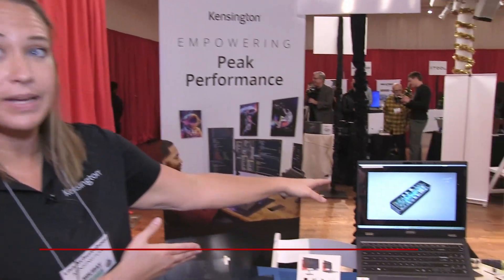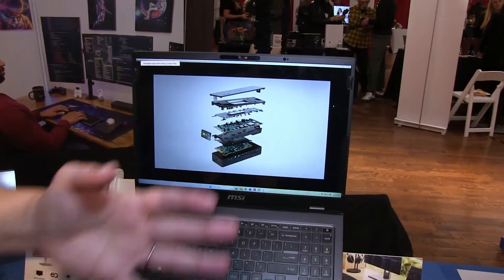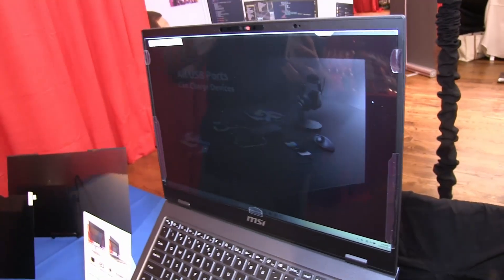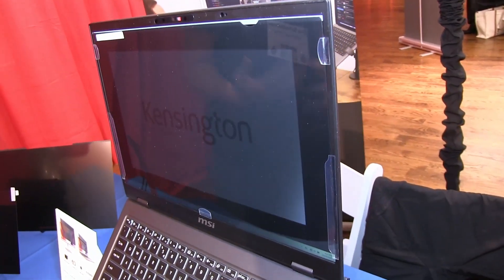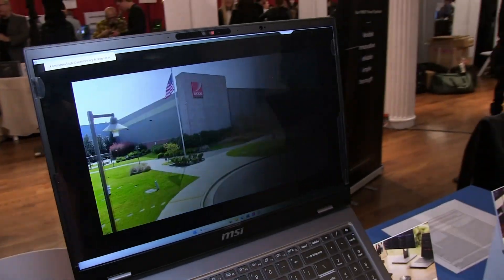Today we're going to talk about privacy with Kensington. We've got a lineup of privacy screens here at Pepcom. We have the high-clarity version showing on the laptop itself. With the laptop you have nice vibrant color coming directly, but when you move to the left or the right you start to get that nice private feeling. Think about being on an airplane where your neighbor can no longer see what's on your screen.